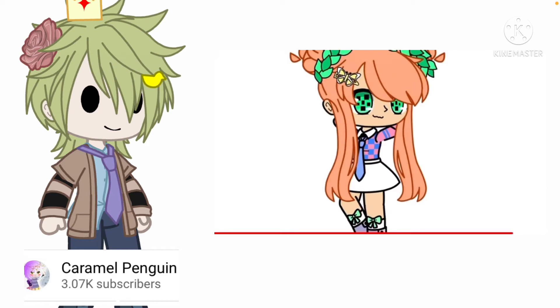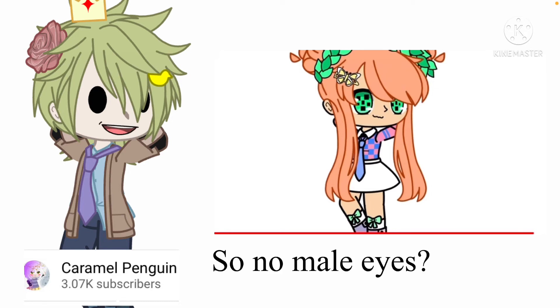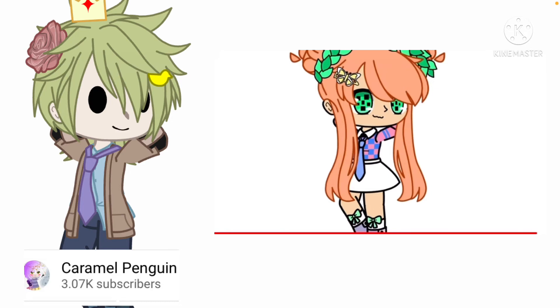Now for the finishing touches, just add a nose and a mouth. And I literally just realised mine looks like a Sabrina glow-up — I promise I didn't do that on purpose. Anyway, I hope you enjoyed the video. I would love to see what you have created. Bye.